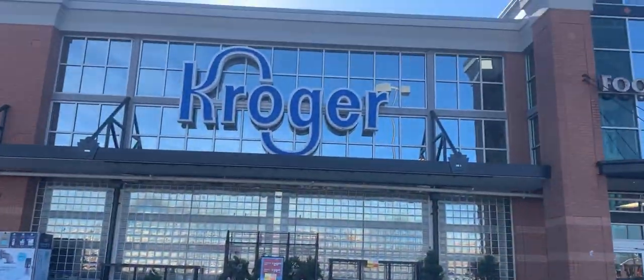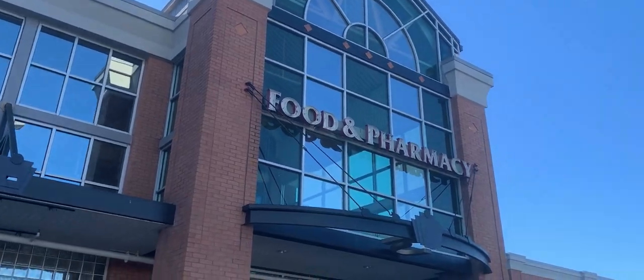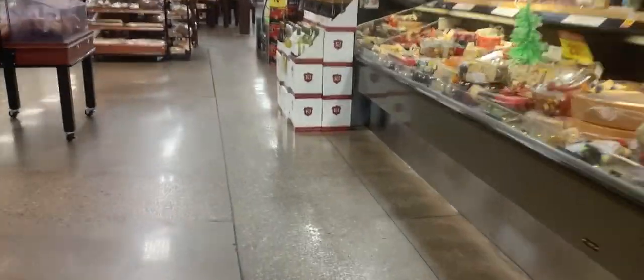Hey y'all, it's T and welcome back to Tea Time. In this video I'll be going into Kroger to pick up a few deals that are going on this week. Not too many new things — the mega event is continuing on for this week, so stay tuned to see what all I pick up.